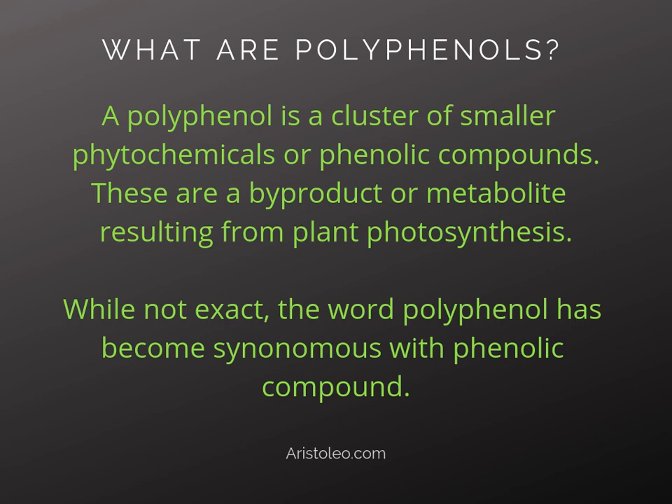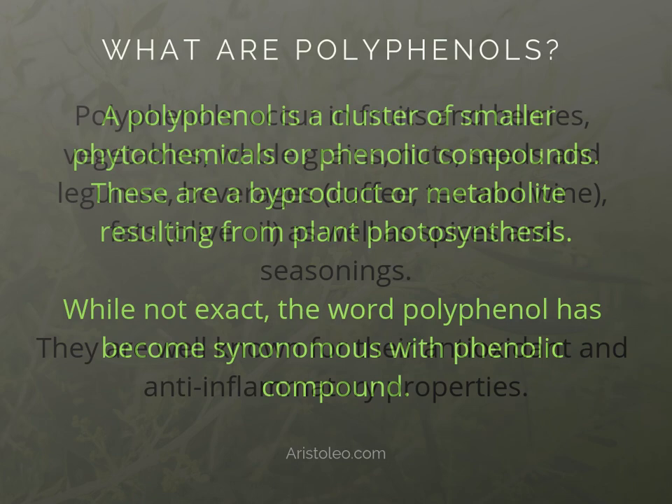What are polyphenols? A polyphenol is a cluster of smaller phytochemicals or phenolic compounds. These are a by-product or metabolite resulting from plant photosynthesis. While not exact, the word polyphenol has become synonymous with phenolic compound.